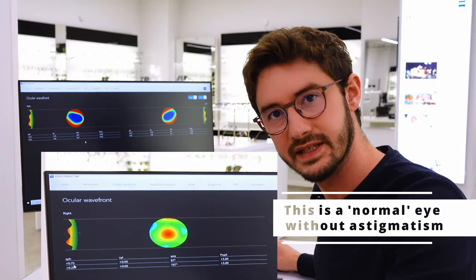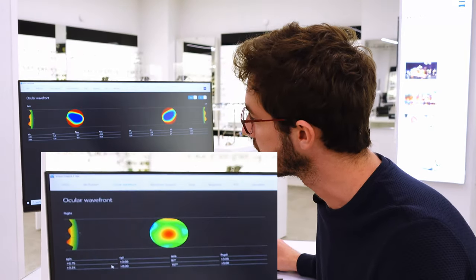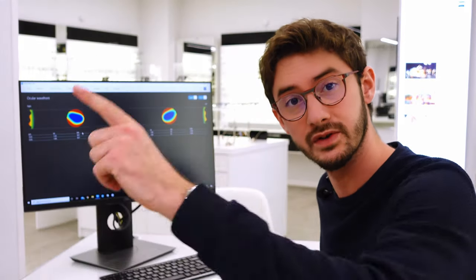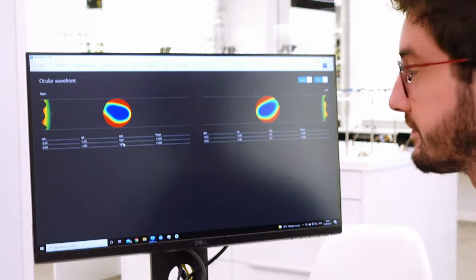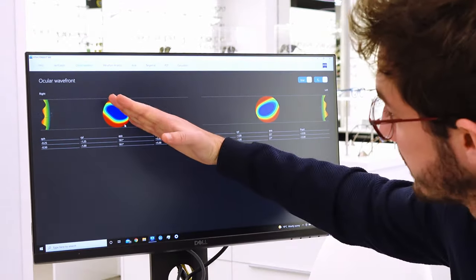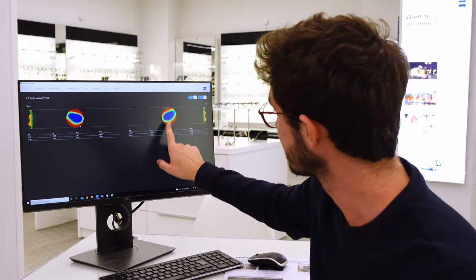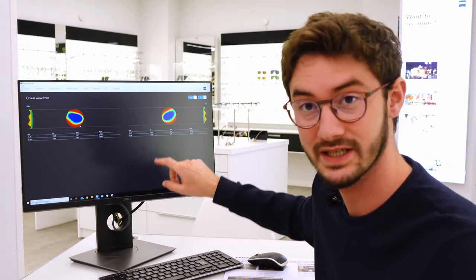Anytime you have astigmatism, anytime you have CYL in your prescription, you'll also have something called an axis. The axis will be any number from 0 to 180, and it's simply the direction of the astigmatism. So this represents 160 degrees, and this represents 23 degrees — although interestingly at night time it fluctuates to 27.